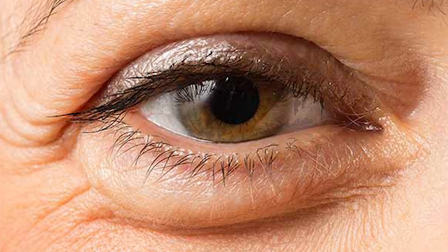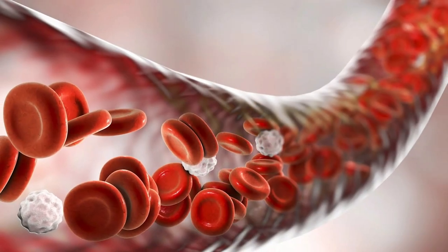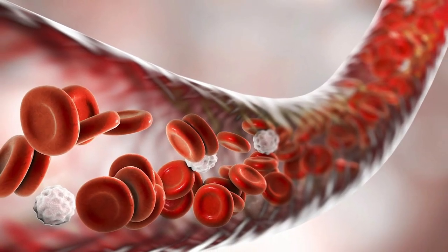Our goal is to treat the puffy eyes — we have to reduce swelling and inflammation and reduce blood flow.